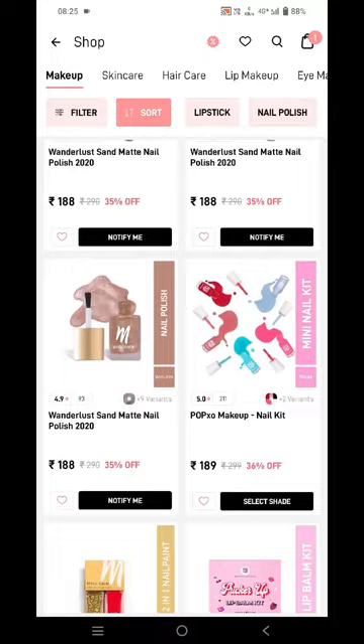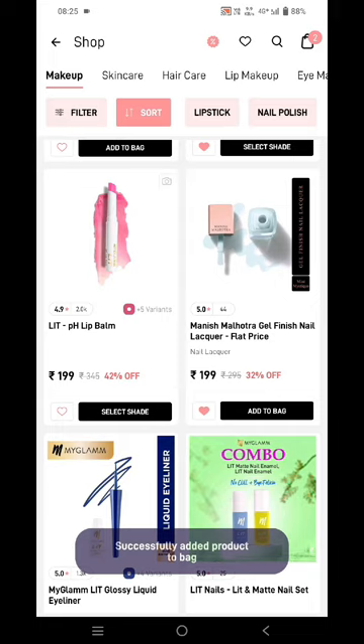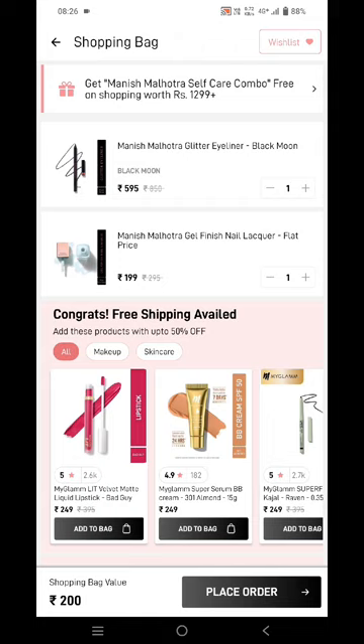I'll be adding this nail polish. Now you can see I'm only paying one rupee for the Manish Malhotra glitter eyeliner, and I'm paying one ninety-nine rupees for the Manish Malhotra gel finish nail lacquer. And that's it for today's video.